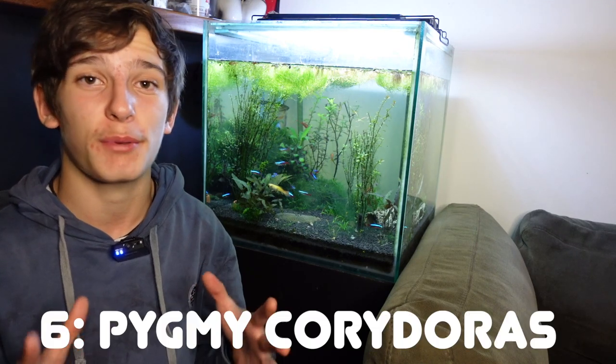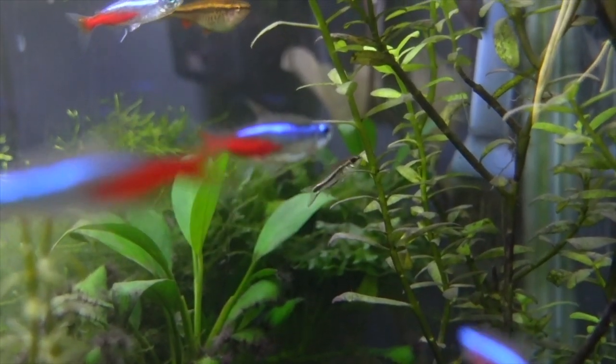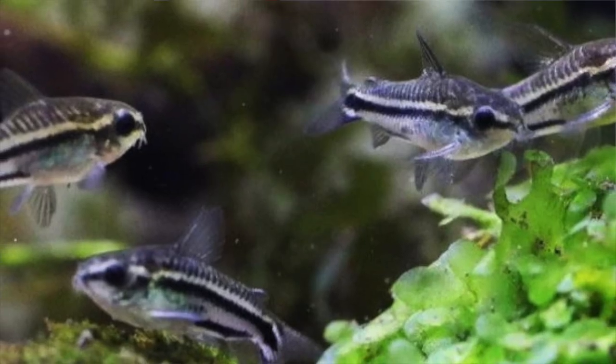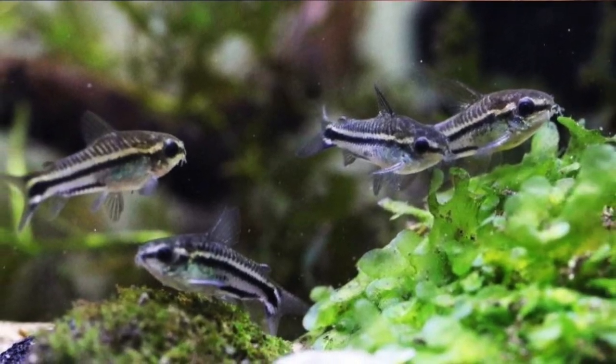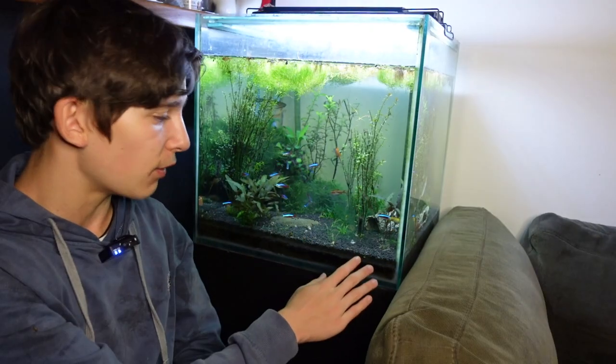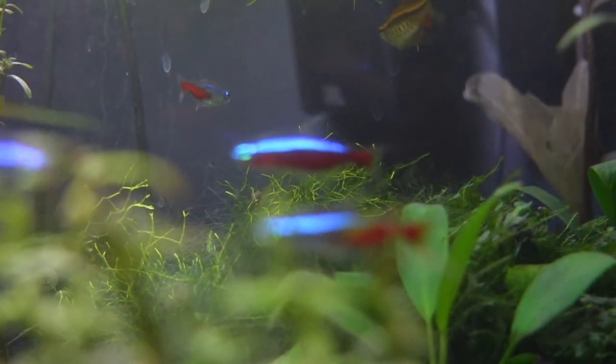If you've got a 10-gallon aquarium and want a smaller schooling fish, I highly recommend Pygmy Corydoras — another unique little fish. If you like Corydoras catfish, usually you need a 20-gallon or larger, but Pygmy Corydoras only get about two or three centimeters max. A group of six of them can easily thrive in a 10-gallon with a group of Neon Tetras as well. You'll find that Pygmy Corydoras hang out almost always at the middle of the tank, though mine also tend to hang out near the bottom. They're really fun to keep and a great beginner fish to go with your Neon Tetras.